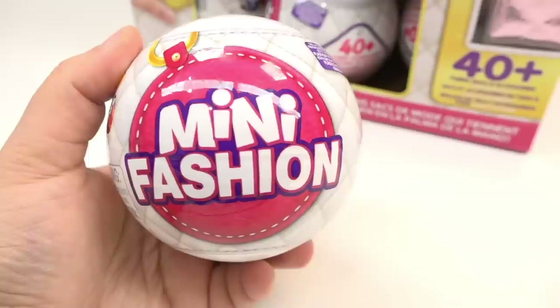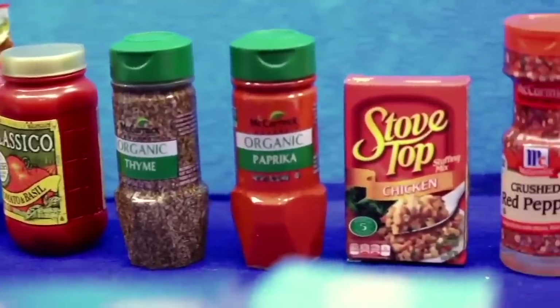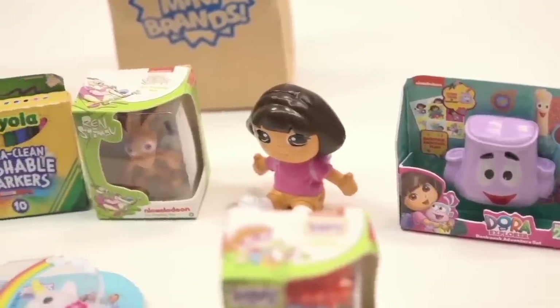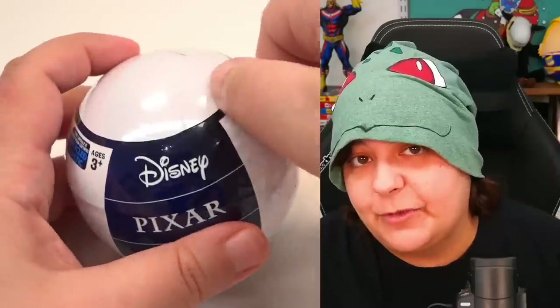Hey Grains, I am back with Mini Brands Mini Fashion Mystery Box Unboxings. For those of you who don't know, Mini Brands is a mystery box where you get to see miniature versions of known brands — whether it's different kinds of foods, different kinds of toys from places like Nickelodeon, and yes, we even have a whole series where we unboxed Disney Mini Brands Mini Toys. If you're interested in seeing any of those videos, I will link them down below.